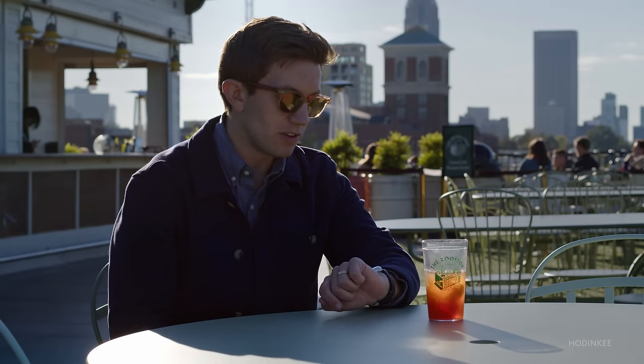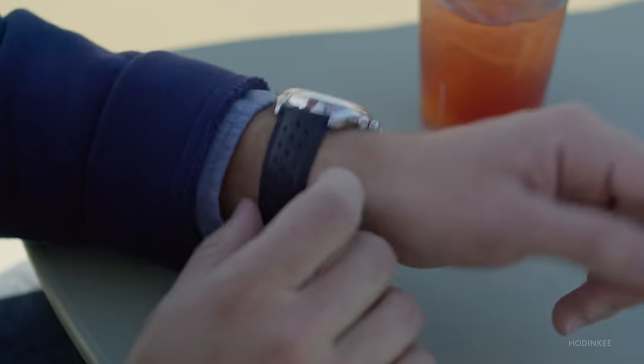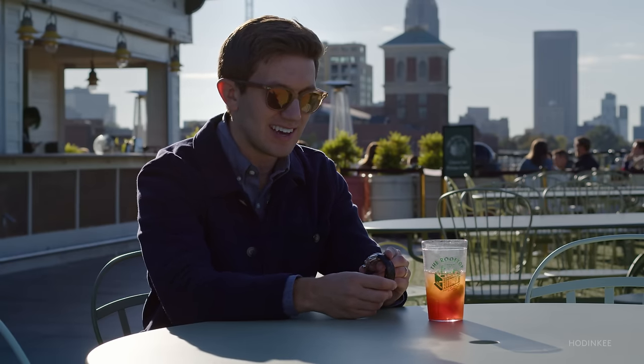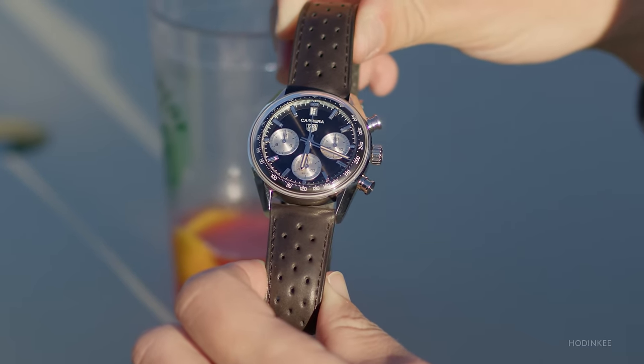I like the strap — it's comfy and padded. It calls to mind the vintage racing straps, of course, the original inspiration of the Carrera. It'll be interesting to see how it wears because it's so comfy and soft. When I put it on, it feels a little bit like cosplay because of the racing inspiration. It's my Andretti watch, as a friend put it to me the other day — but I don't mind it. I'm from Indianapolis, so a little Andretti is in me, I think.